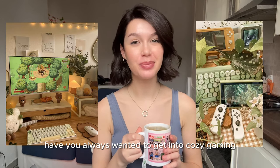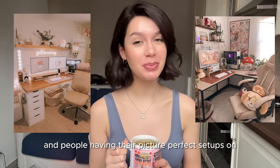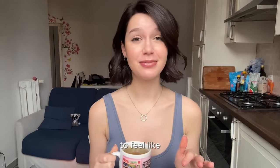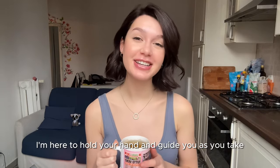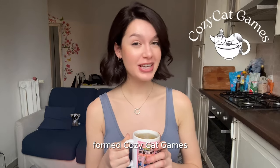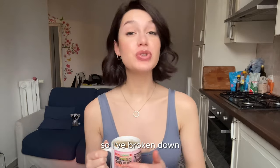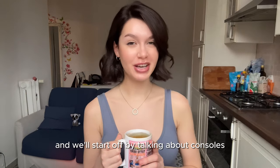Have you always wanted to get into cozy gaming but didn't know where to start? It's such an overwhelming world with new cozy games being released all the time and picture-perfect setups on TikTok and Pinterest. Fear not — I'm here to guide you. Me and three of my girlfriends formed Cozy Cat Games where we're developing a cozy baking game, so we love cozy games enough to make our own. I've broken down how to get into cozy gaming in three simple steps, starting with consoles.